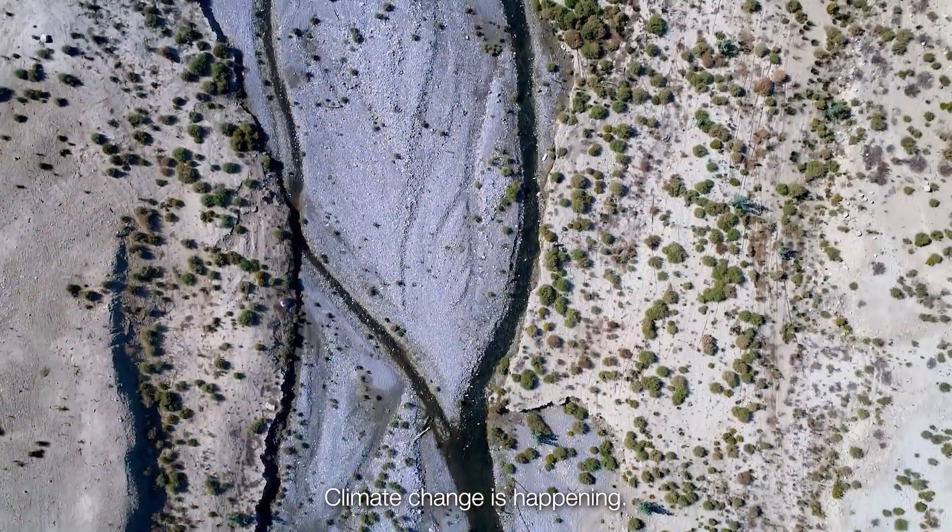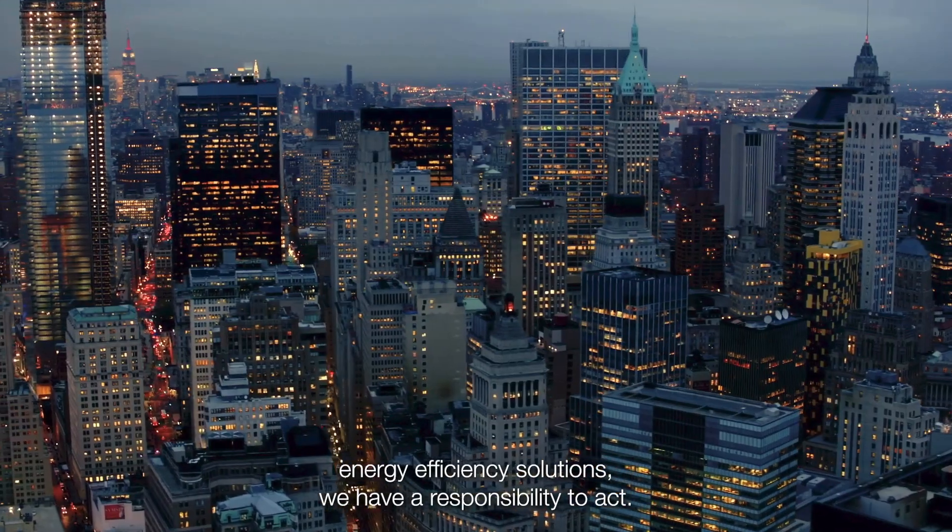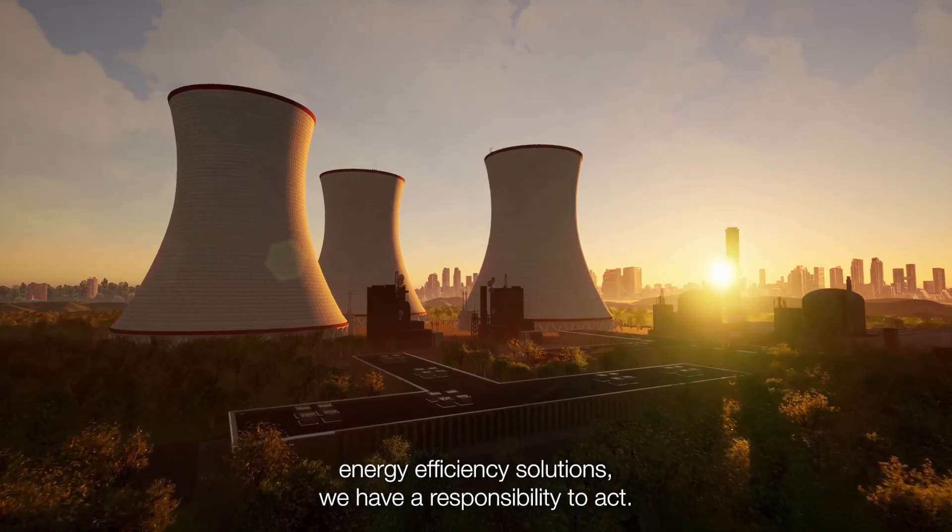Climate change is happening and since we make the world's most advanced energy efficiency solutions, we have a responsibility to act.